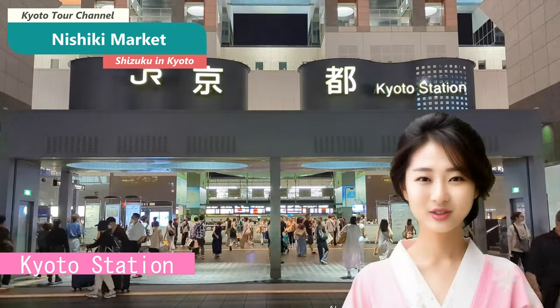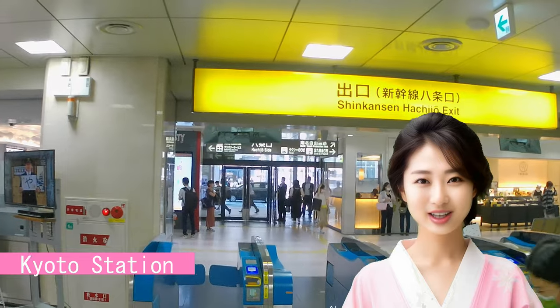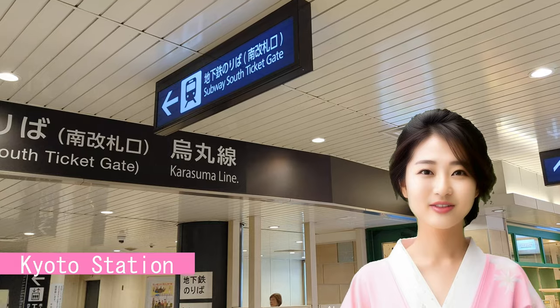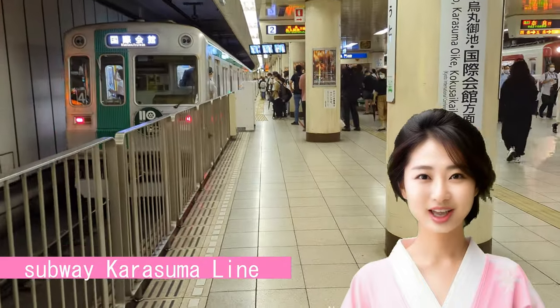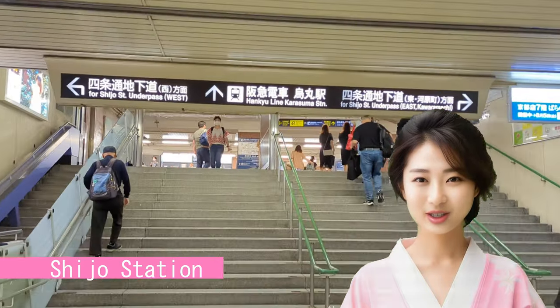I want to introduce you to a place you must visit: Nishiki Market. First, let me tell you how to get there. When you arrive at Kyoto station with a lot of luggage, consider using a coin locker. Exiting from the Hachijo gate, you'll find plenty of lockers. Take the Karasoma subway line at Kyoto station and get off at Shijo. Exit from the north gate and head to exit 22.